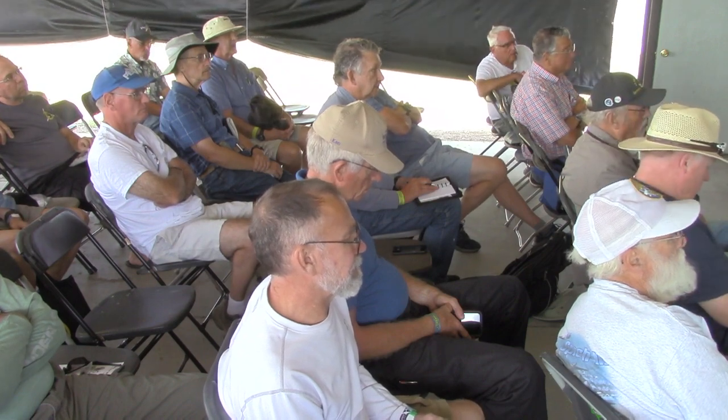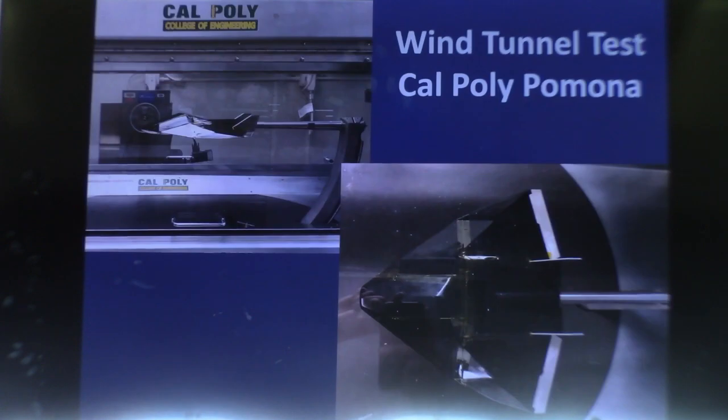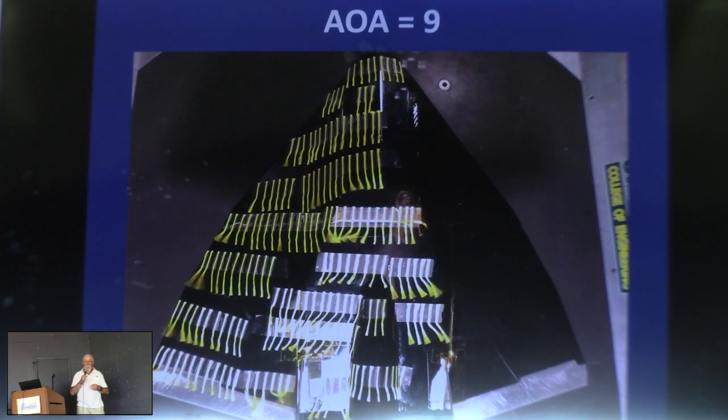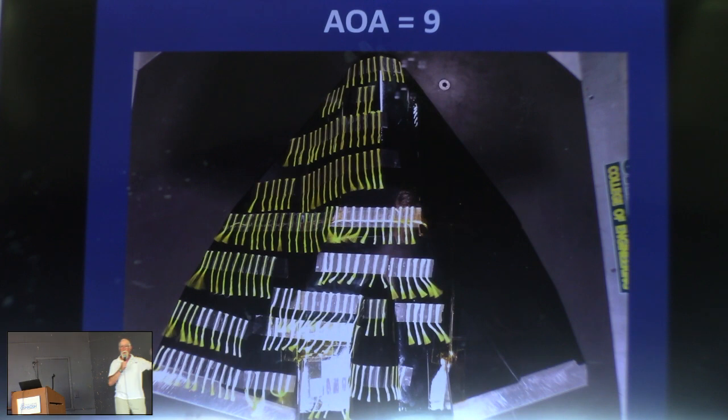I've been working with Cal Poly Pomona for probably 30 years, and some really good young people stepped up and wanted to work on this as a student project. They did a bunch of CFD analysis, and then we did two wind tunnel entries in the Cal Poly Pomona wind tunnel. Two of the kids who worked on this now work for Northrop Grumman. Here are tuft pictures of the new configuration at roughly approach angle of attack — you can see it's just starting to form a little vortex on the leading edges, with otherwise nicely attached flow.